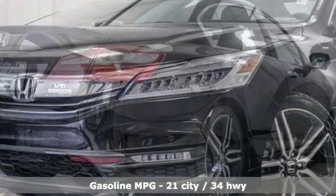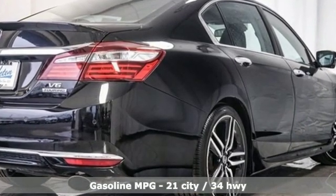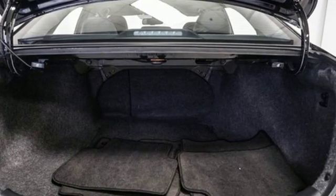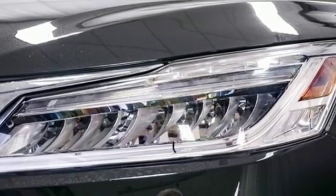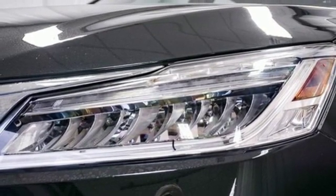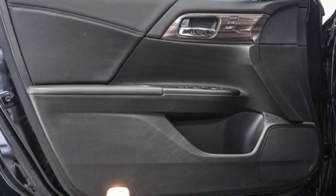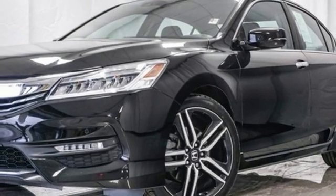External memory control. Power heated mirrors. Heated leather bucket seats. Rear parking sensors. Remote engine start. Dual zone climate control. V6 engine. Power sliding and tilting sunroof. Gas pressurized shocks. And automatic transmission.